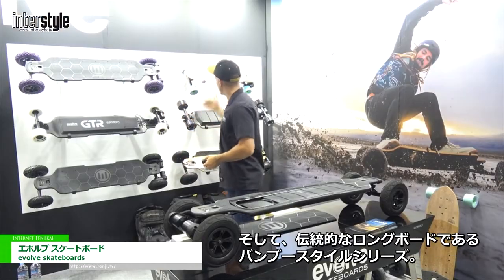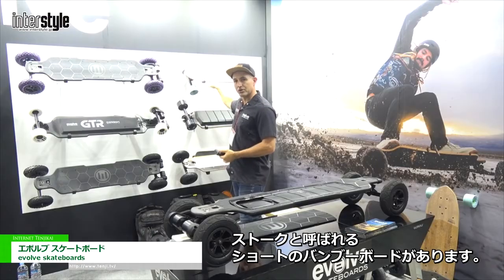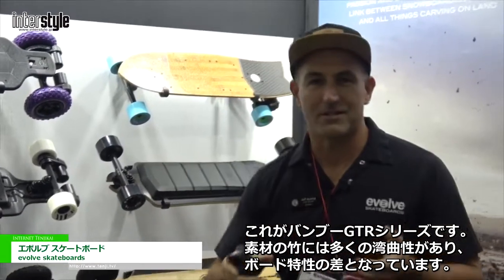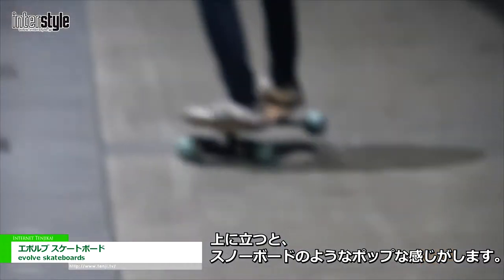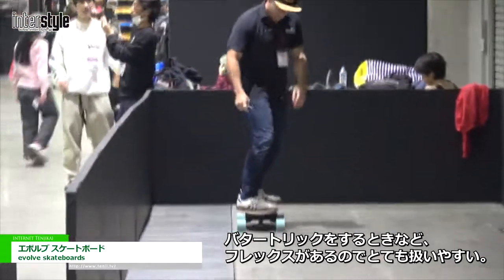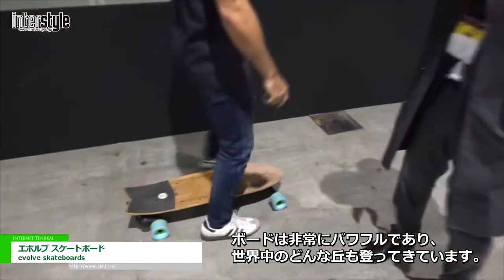We also have more of your traditional longboard, which is your bamboo style series. We've got a short bamboo board called the Stoke and then we have the bamboo GTR series. The difference is that the bamboo has a lot of flex, so you get that pop feeling like a snowboard — you can do the butters and really flex, which helps the carve. Whereas the carbon is a lot more stiff, better for stability and higher speeds.